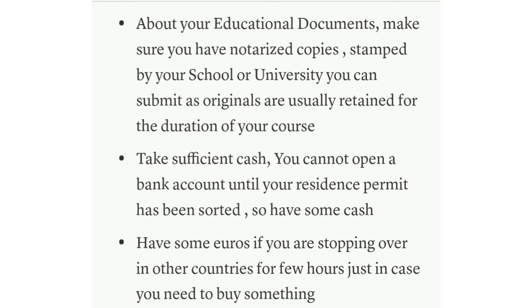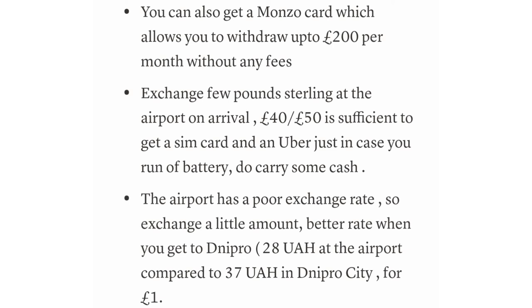Bring sufficient cash to exchange into hryvnia, because you will not be able to open a bank account until you get your residence permit. Make sure you have enough cash to sustain yourself until things are sorted. Also, have some euros if you're stopping over in another European country like Poland or France. You can also get a Monzo card, which allows you to withdraw up to £200 per month without fees. Exchange a few pounds at the airport on arrival — just enough for a SIM card and a small extra amount.